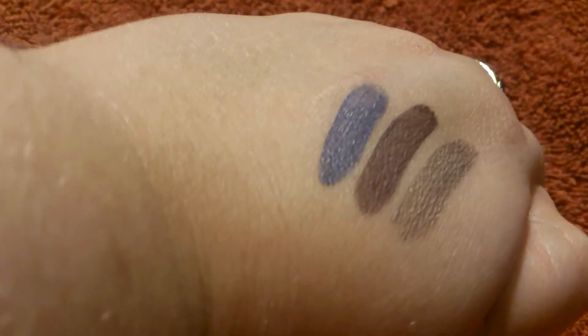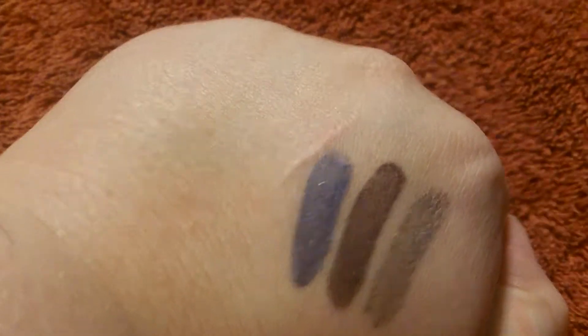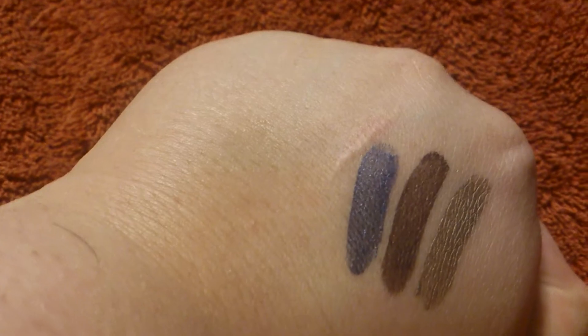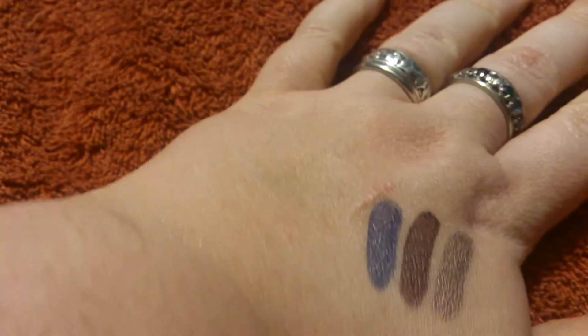They are actually dry and they don't move once they're dry. How I use them is that I put powder on top of them and then they don't move, period. They last through my work day and I sweat constantly. I do wear an eye primer underneath, but still, that's great.